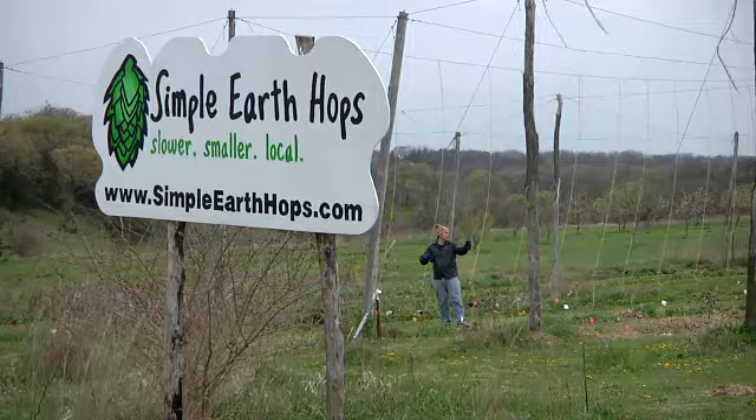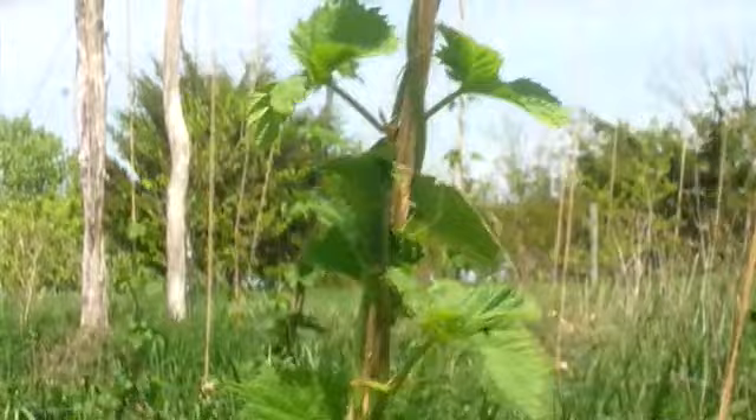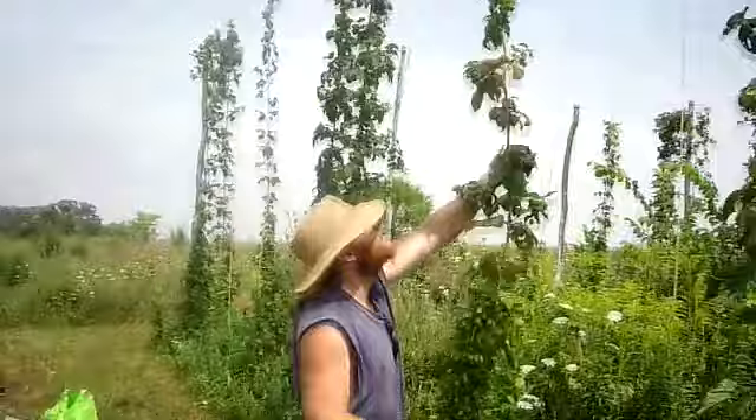Hi, I'm Matt Sweeney and I grow hops. This is a hops plant and these things will grow as tall as the trellis as I can build them, but they will grow 30 feet and higher. Come end of August, beginning of September, we come out here and pick all the cones to make beer out of them.